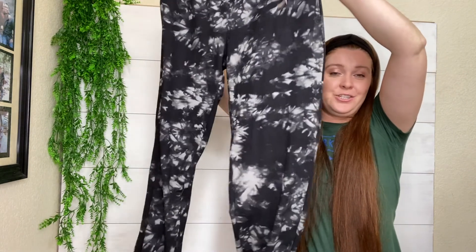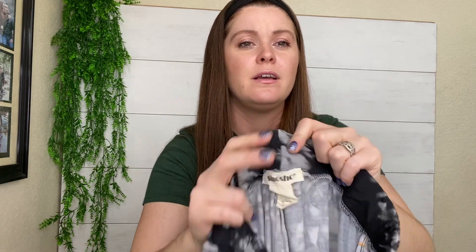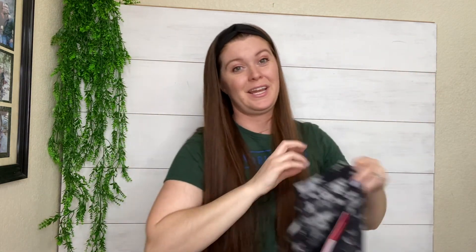These are just some tie-dye joggers, super soft. They have pockets. The brand is Show Show — I'm not sure where that's sold. They are new with tags too, which was cool. But yeah, those are probably staying with me.